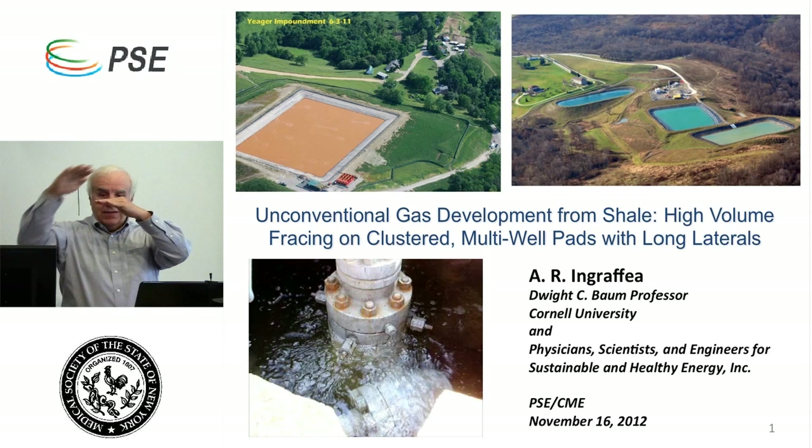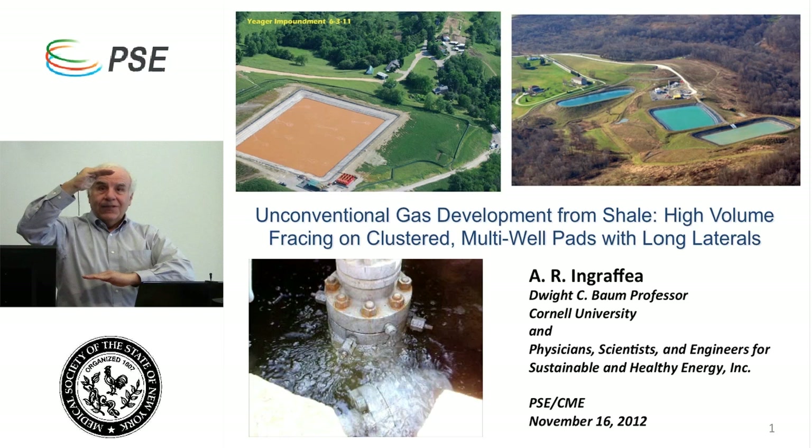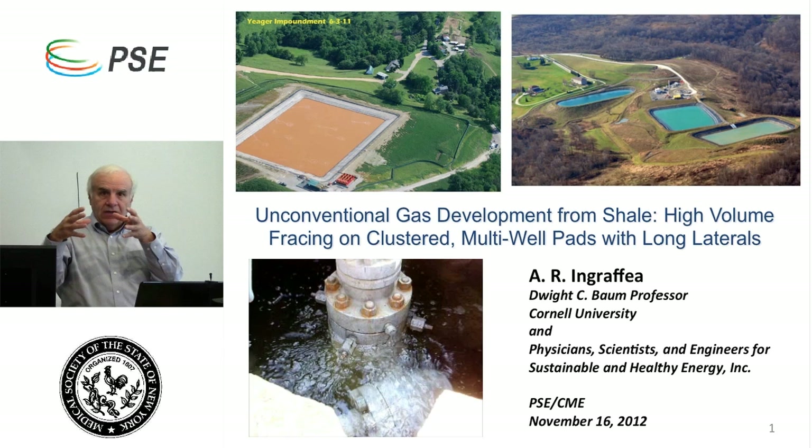Our organization, Physicians, Scientists, and Engineers, has a hierarchy you're probably familiar with — physicians, scientists, and engineers. That was meant to be funny, but the serious part is that hopefully you'll see during this lecture that we have to start with the engineering. If you don't understand how shale gas is produced, you won't be able to understand the science between its production and human health effects. Over the course of these lectures, you'll hear from me at the engineering end, from scientists about how solids, liquids, and gases can enter the human health arena, and from physicians about how those may negatively impact human health.